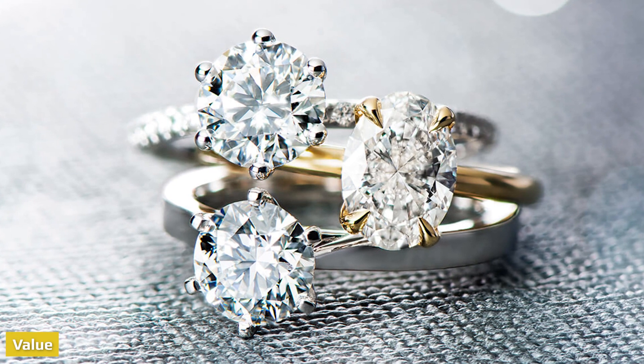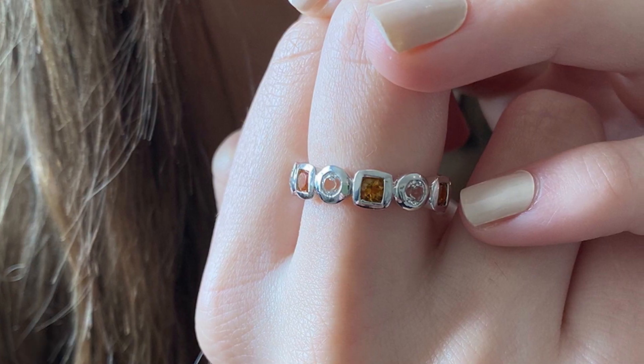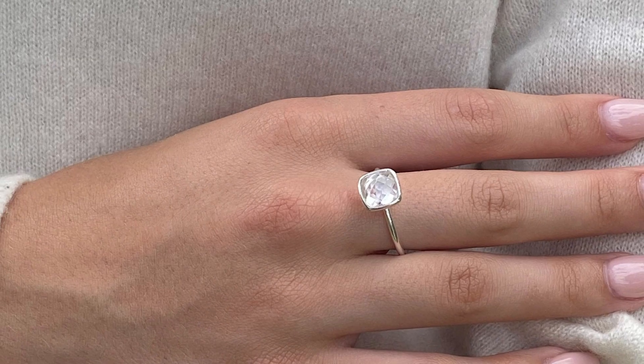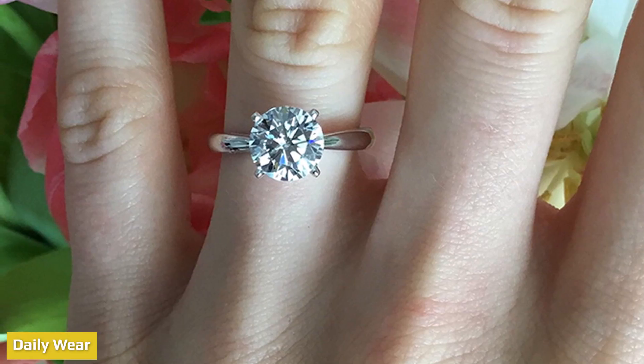When it comes to worth and value, lab-grown diamonds win. A white topaz engagement ring isn't worth much considering the overall cost of a natural topaz stone. A lab-grown white topaz is worth less than an earth-grown white topaz — you may find it comparable to the cost of cubic zirconia.